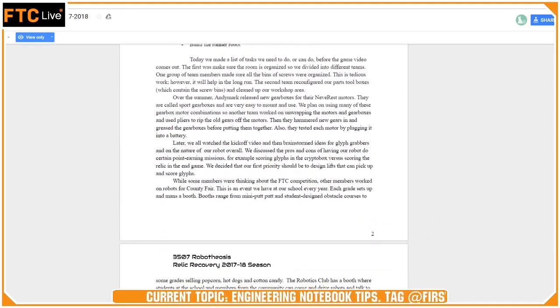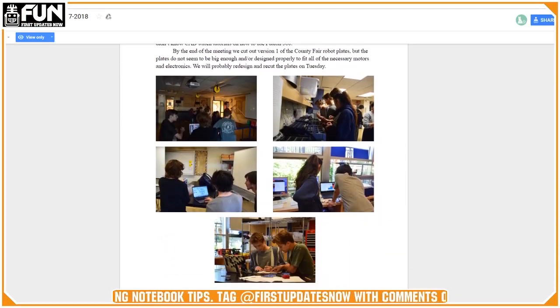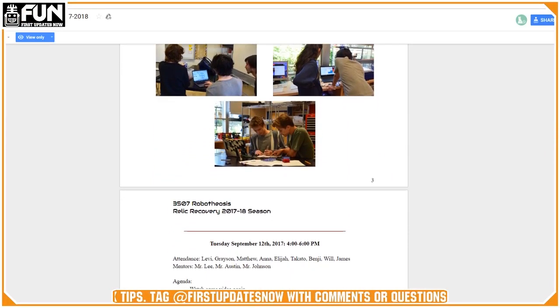You'll see that the format for every single meeting is the same. We have this interesting format: there's a line, then the date, who's there, and an agenda, and then every entry should have a picture or two.